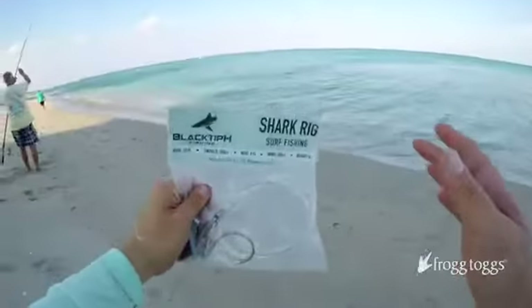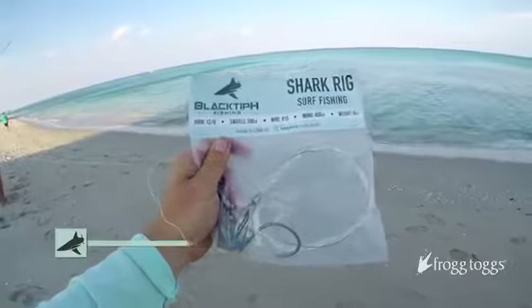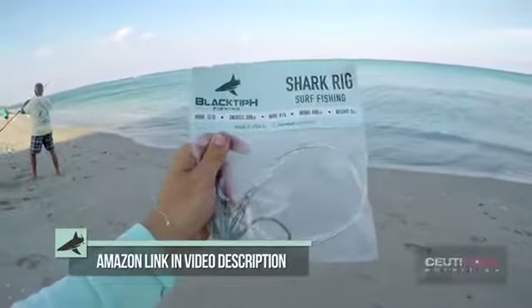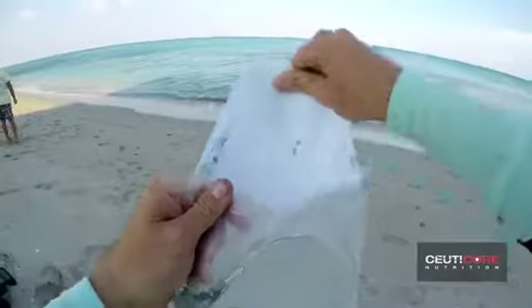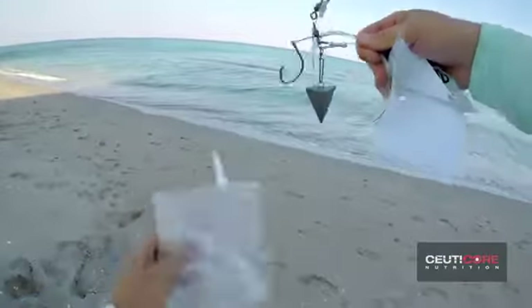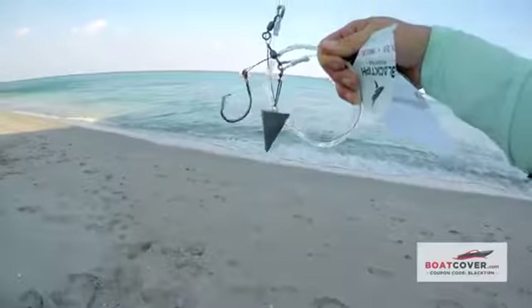We're back here, it's afternoon — this morning we didn't have any luck. We're going to be using some cut bait today on my Blackbait surf fishing shark rig, and we're going to be throwing lures as well. Hopefully we catch a shark this afternoon — they're definitely here, so we're going to grind it out and see if we can get one. Look at that, the rig's ready to go — just tie it on and catch a shark.